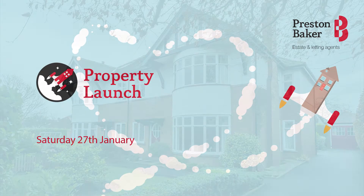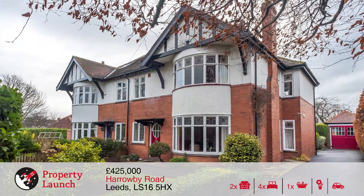Welcome to the Property Lounge video for 19 Harraday Road, which launches this Saturday on the 27th of January.